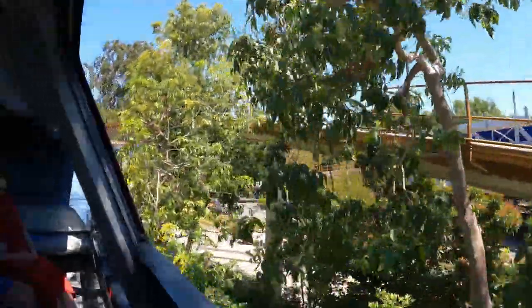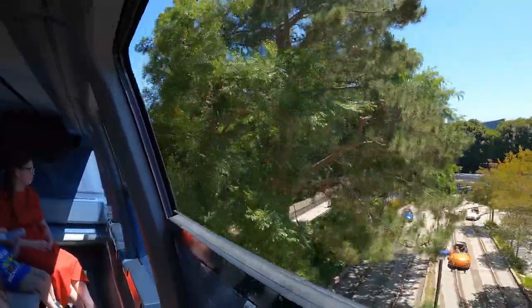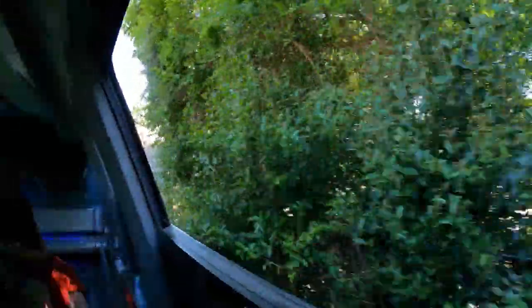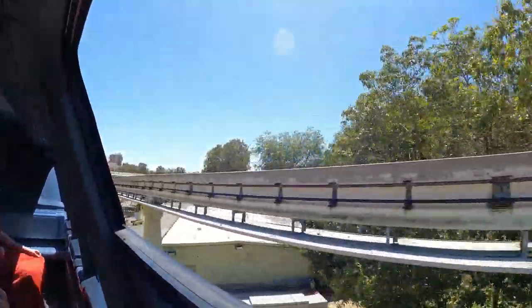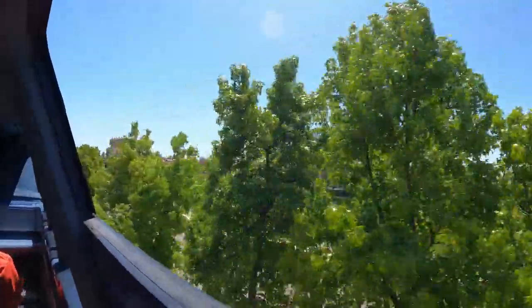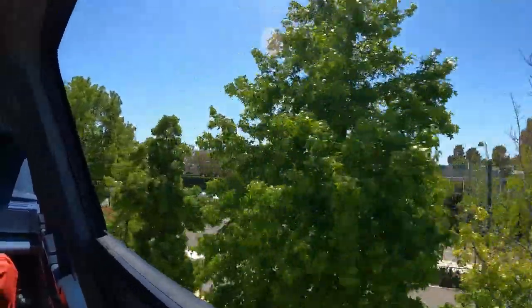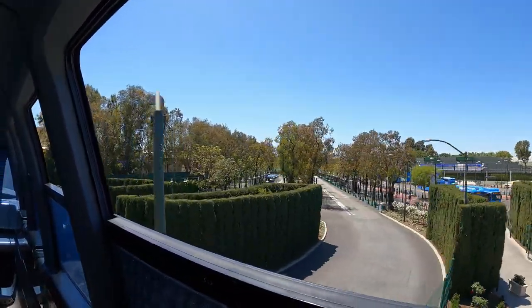Welcome aboard the Disneyland Monorail. We are riding the Mark 7, the latest generation of the Disneyland Monorail. When Walt Disney introduced this attraction in 1959, it was the first daily operating monorail system in the Western Hemisphere. Just ahead is Disney California Adventure.